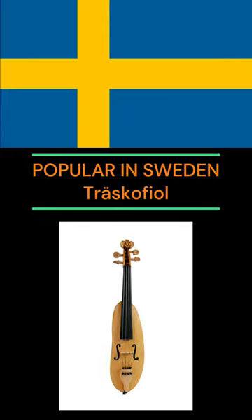Clog fiddles seem to be especially popular in Sweden, where they're known as Traskofjöls, and also in the Netherlands, where they're known as Klompvjöls.